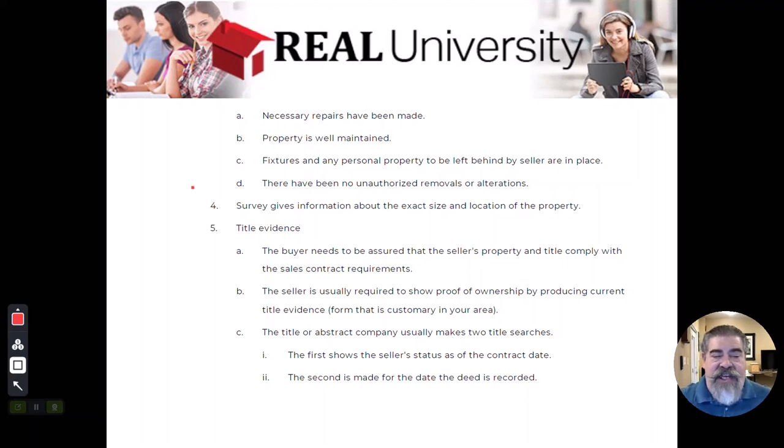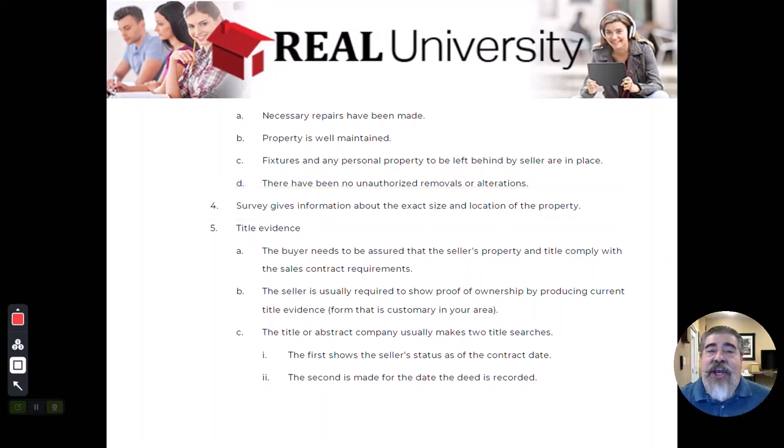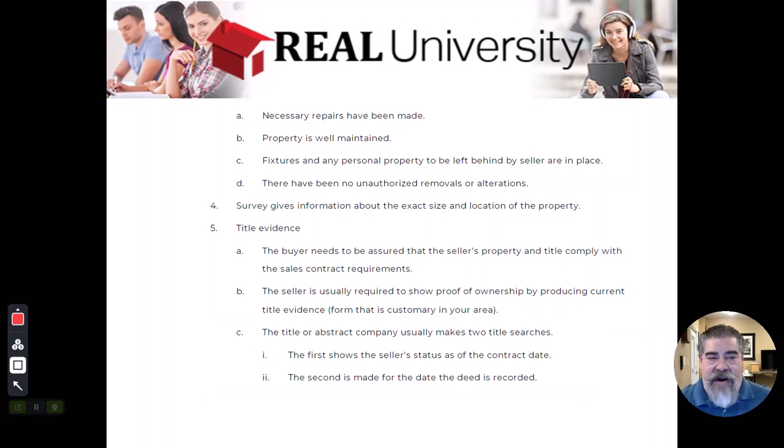The buyer is also going to want to see a survey just to make sure he knows the boundary. It could be a plat — going back to that chapter where we talked about lot 5 of Modular Estates per plat book 41. That is usually the most common because the house or property is already laid out. He's also going to want to see title evidence and make sure that the title insurance policy is in place, and those title searches will be made.